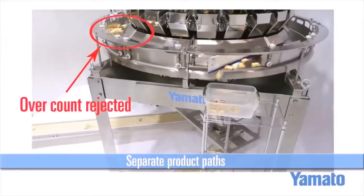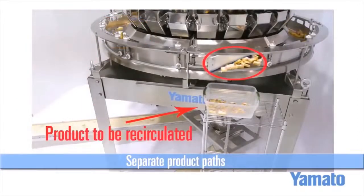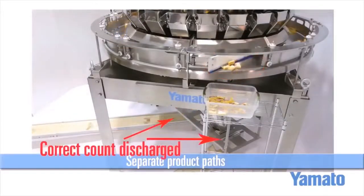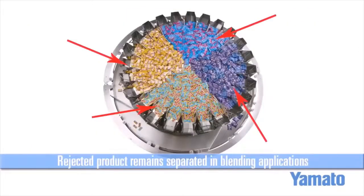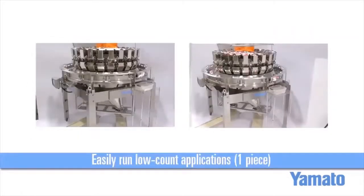Once overfilled buckets are rejected onto the ring, the product will rotate until it reaches the discharge gate. Once the product leaves the discharge gate, it can be redirected back into the feed system and reintroduced onto the scale. Yamato's SVR technology makes low counts achievable on a radial combination weigher. This system makes counting a one count possible, with high accuracy and extreme efficiencies. The SVR allows us to increase counting accuracy to virtually 100%.